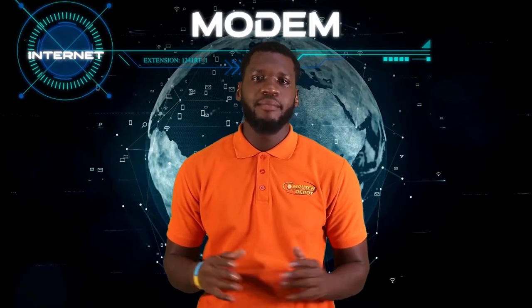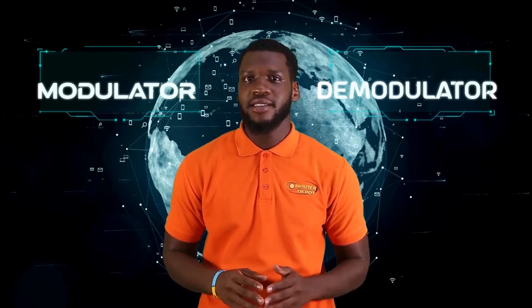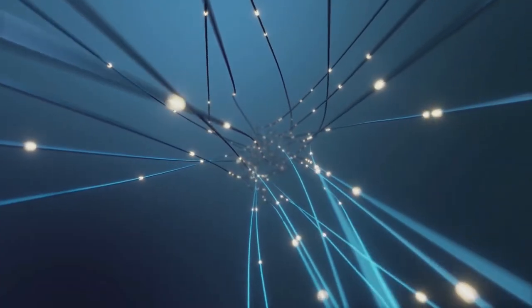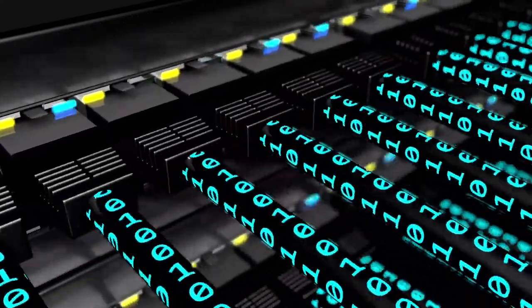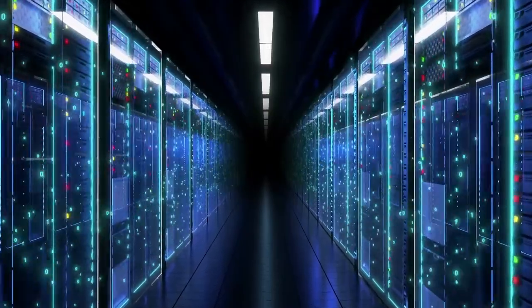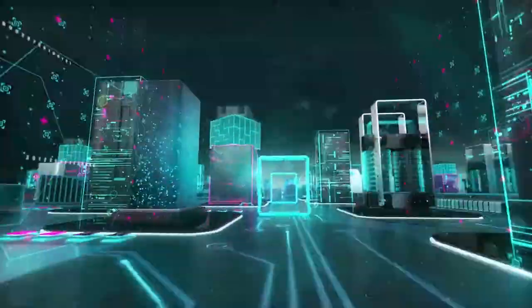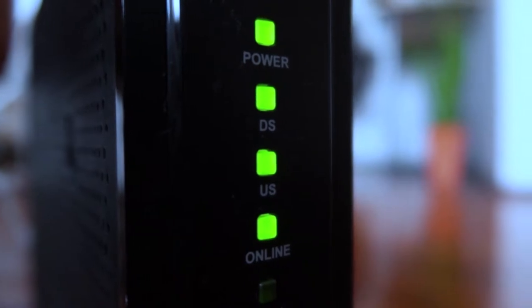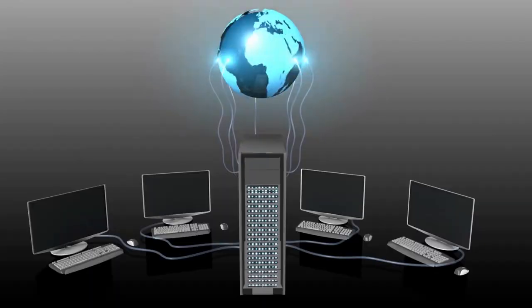Modem. Modem is short for modulator demodulator. It is a hardware component that allows a computer or another device, such as a router or switch, to connect to the internet. It converts or demodulates an analog signal from a telephone or cable wire to digital data that a computer can recognize. What this means is that your ISP modulates the data into a form where it is easier to travel over a large distance at rapid speeds. Your modem at home then receives that data and converts it back to a digital form, allowing your devices to access the worldwide web.